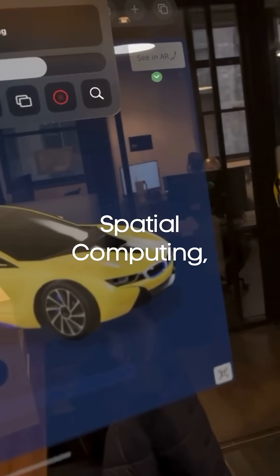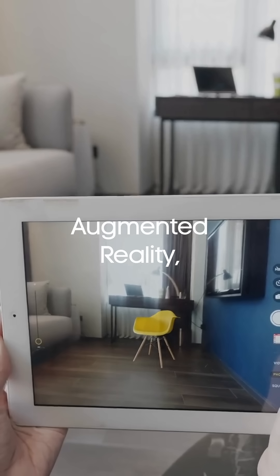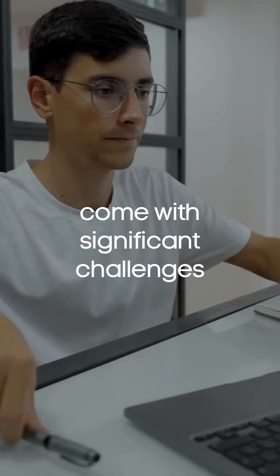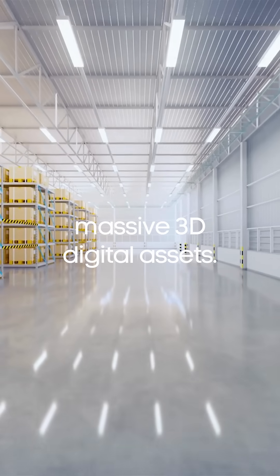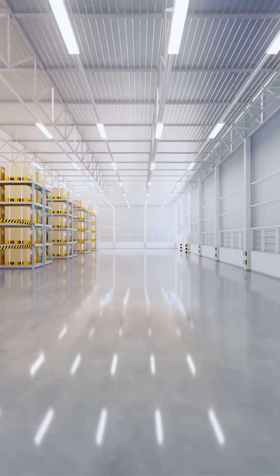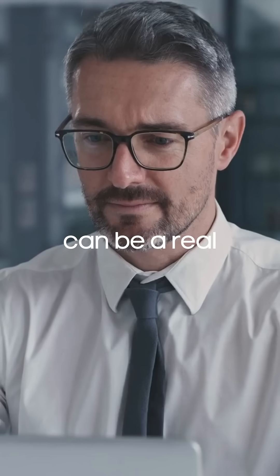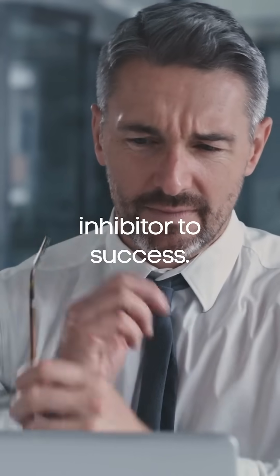New technologies like 3D, spatial computing, metaverse, augmented reality, virtual reality, and extended reality come with significant challenges when it comes to managing massive 3D digital assets. The size, complexity, interoperability, and overall cost of those digital assets can be a real inhibitor to success.